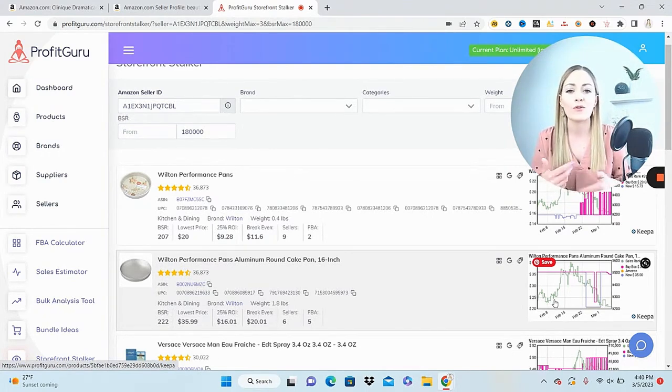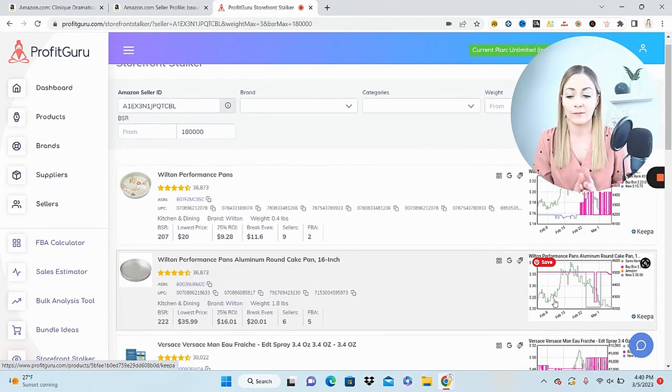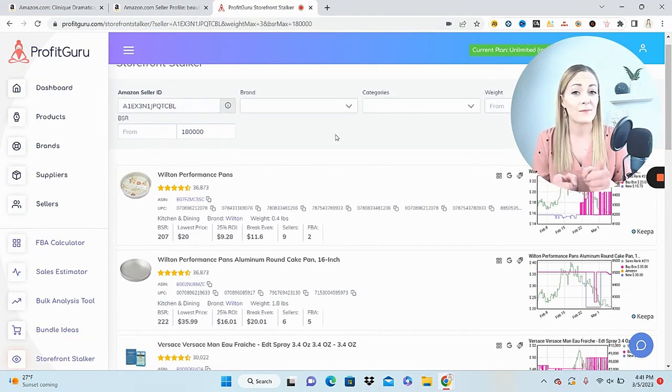If there's profit to be made, buy it, list it, sell it — wash, rinse, repeat. Do this over and over again and I guarantee you will find more products to sell than you know what to do with. Before doing this strategy, I often felt lost about which sourcing strategy to do for the day or where to start. Now I don't have to worry about that at all. By using the brands feature, the sellers feature, and the storefront stalker, there's endless potential — different brands each day, different products each day.